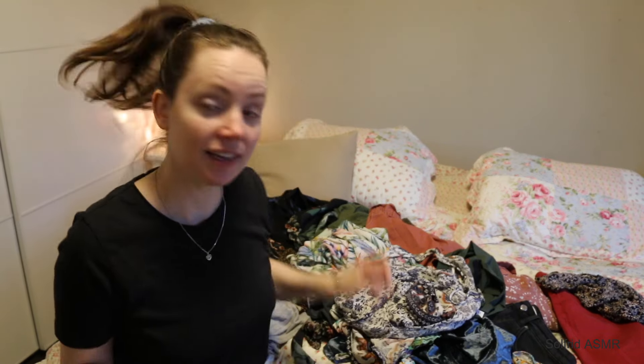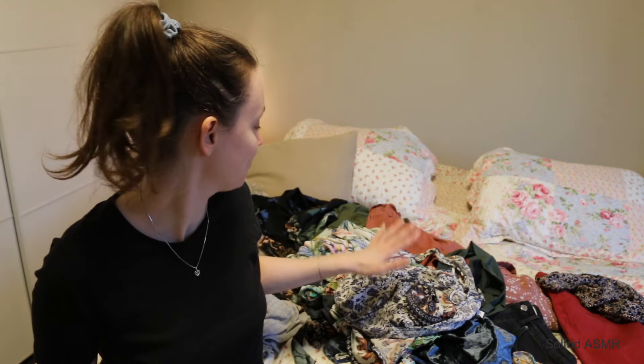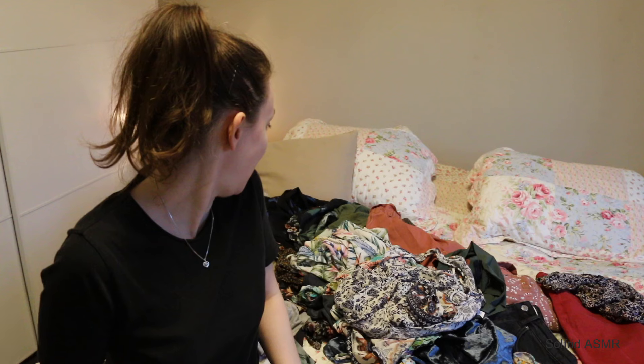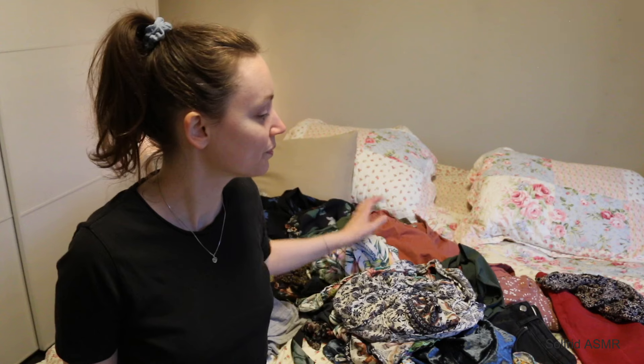I guess that's it. That was a really really cool thrift haul. I look forward to using this clothing next summer. Thank you so much for watching this video. I really hope you enjoyed it and found it relaxing. I wish you a wonderful day or night, and take good care. Goodbye.